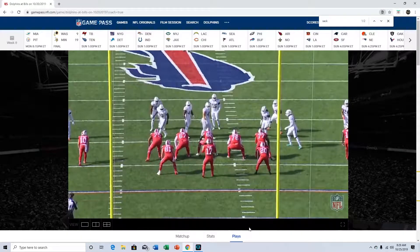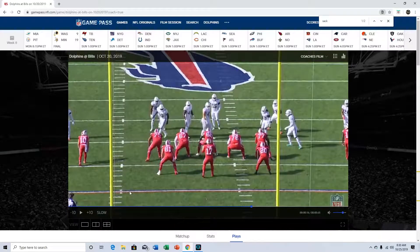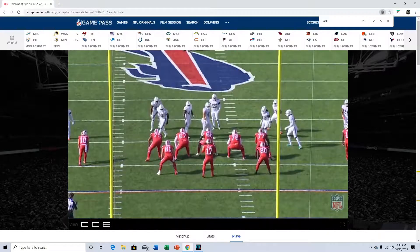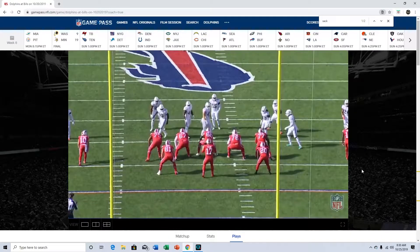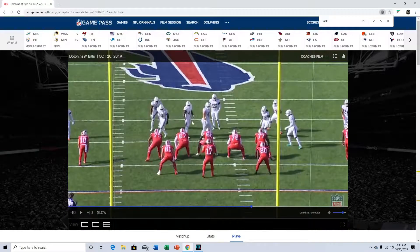What's up YouTube. In this video I'm going to be going over the few solid plays that I think Miami actually did have in the game against the Buffalo Bills. I'm going to show both sacks and all the touchdowns we scored. Both sacks that Miami got were in the second quarter.